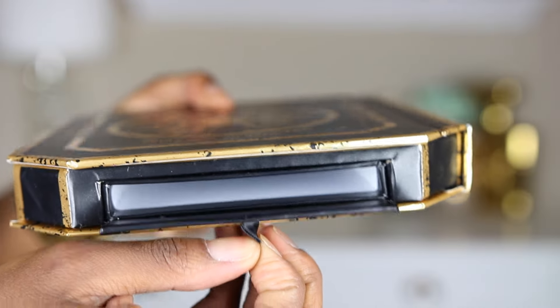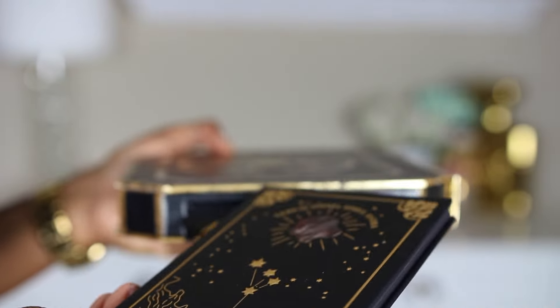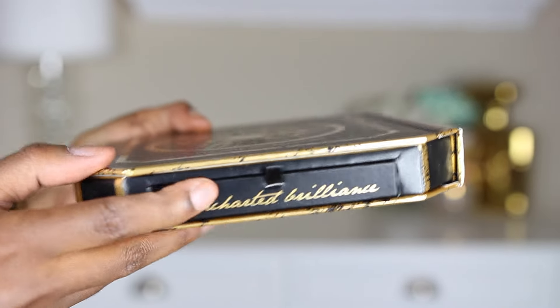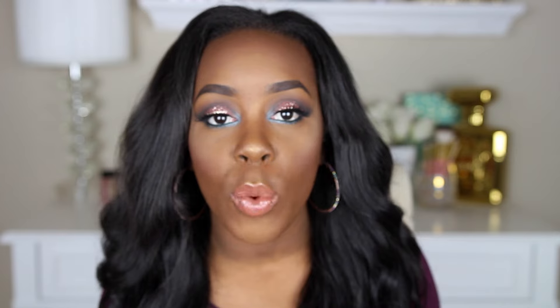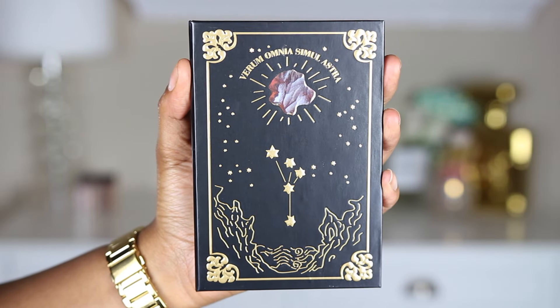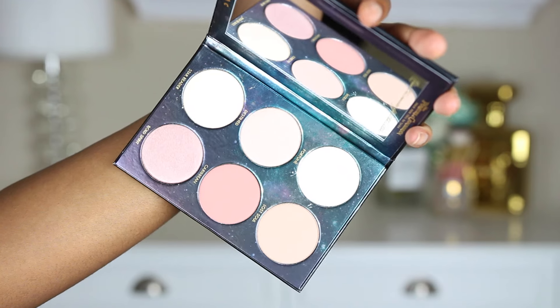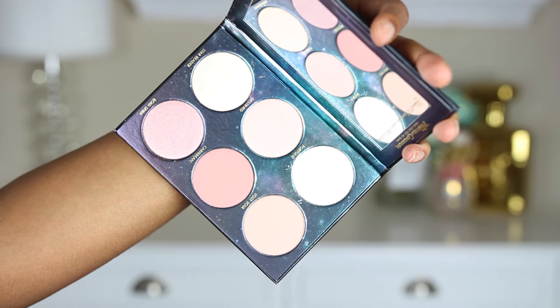What's cool about this palette is it comes with a little pocket so you can actually slip the cheek palette inside. So if you're wanting to travel with it, I thought that was pretty cool how they had a little insert inside the eyeshadow palette. And then you also get the cheek palette, which has six different shades from their color source blush and also their light source illuminating highlighters.